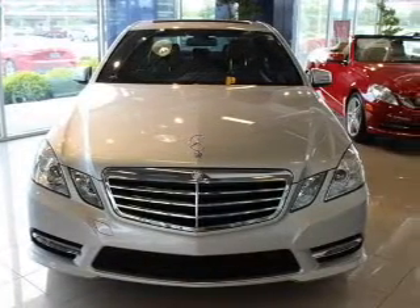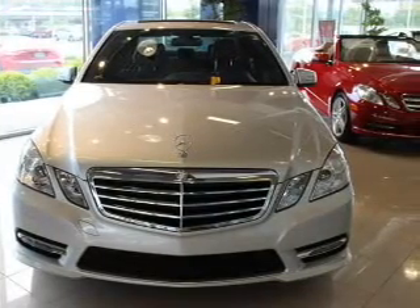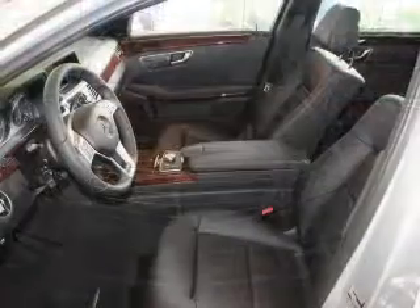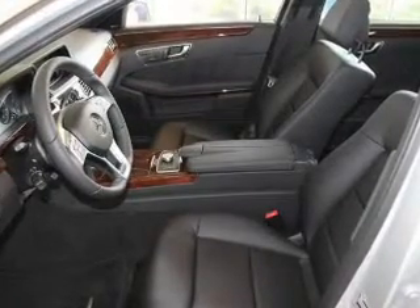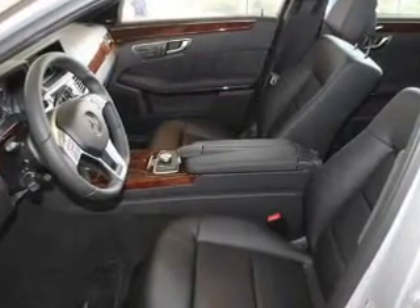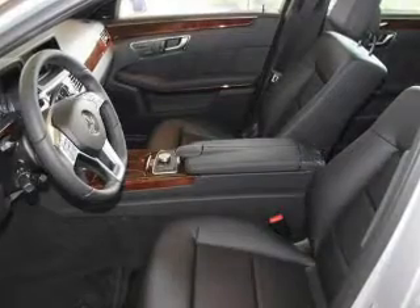Premium wheels give a more luxurious look. You will appreciate the safety feature of anti-lock brakes. He's always hot and she's always cold — solve this problem while driving with dual temperature controls. Let the outside in with a power sunroof.